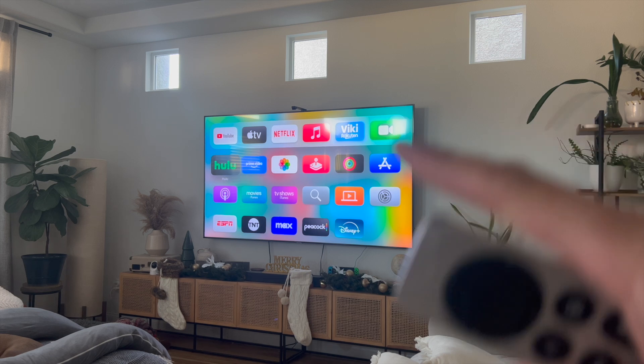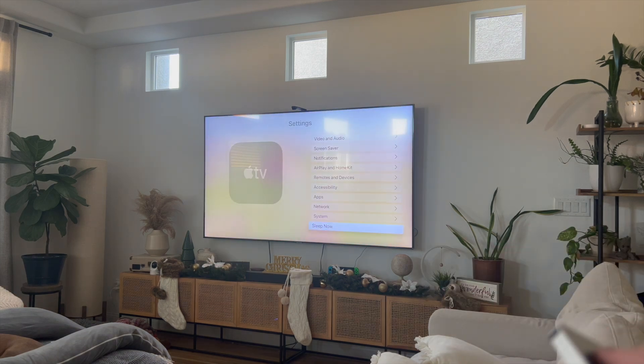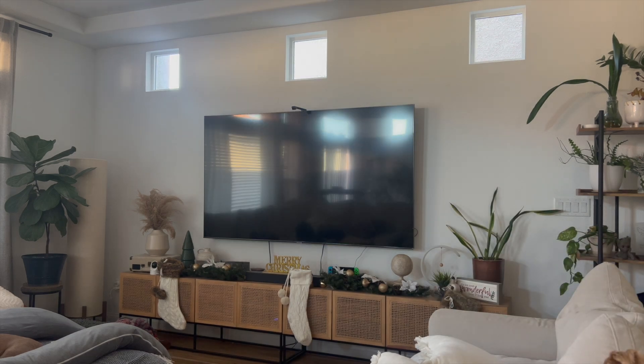Either way, this video is going to be short, sweet, and simple. There's not going to be a lot of steps involved. The way I fixed Hulu was that I first went into the Settings tab and scrolled down to System, then scrolled down to Restart. What this does is it restarts your Apple TV alongside its apps, which is a great way to force close the Hulu app and reset any temporary glitches or bugs.